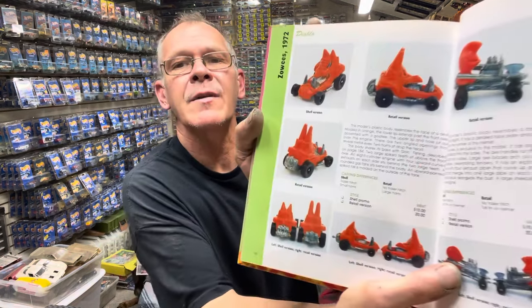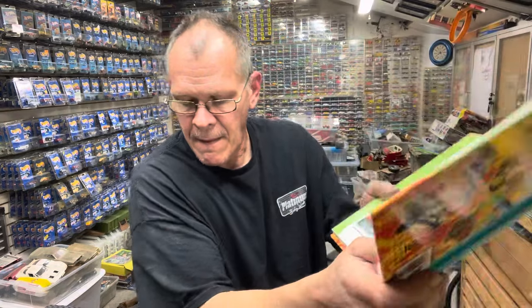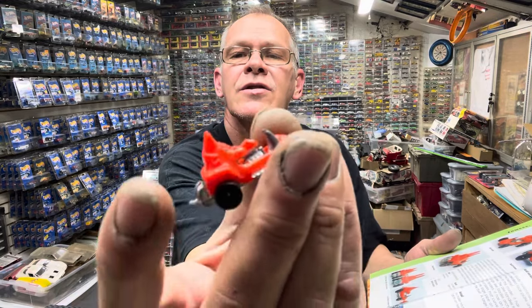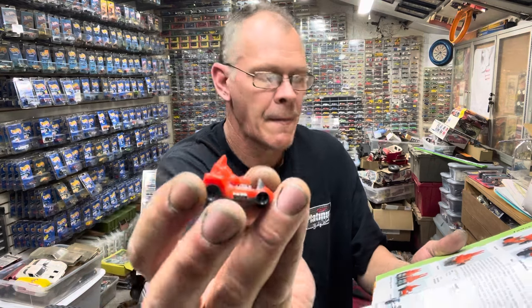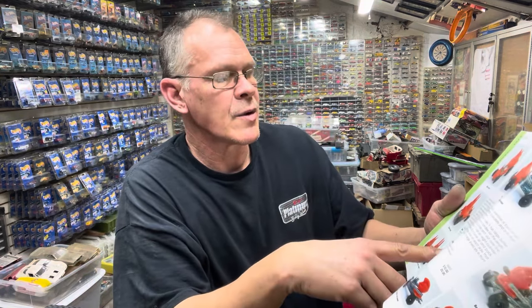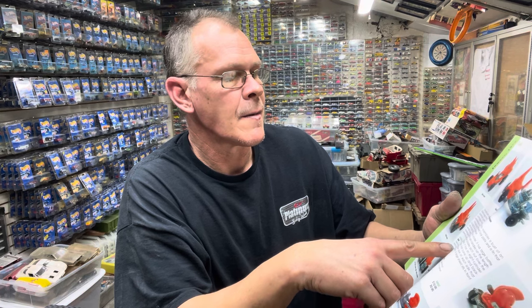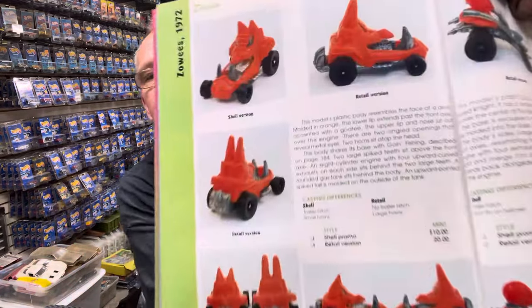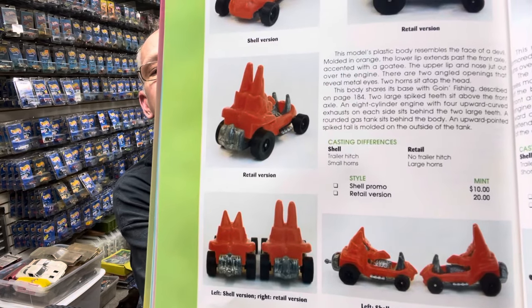Your Diablo is up next. This is your shell promo right here — got your little hitch. Your Diablo, and the retail version has larger horns, so the horns would be a whole lot taller. If you want to screenshot that so you know what you're looking for, feel free.